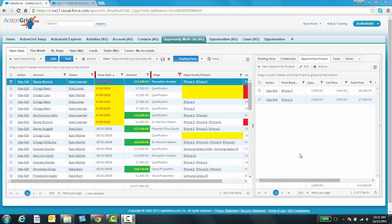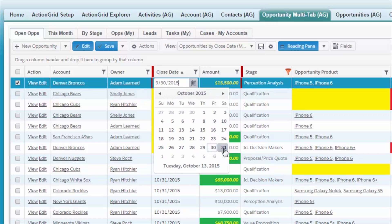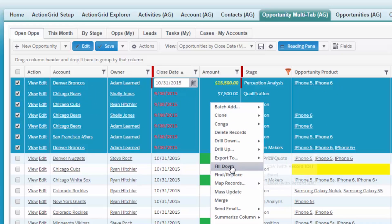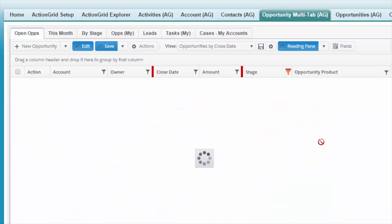Okay, so here we have a typical Action Grid. As you can see here, the first thing that strikes you is color. With color, what we're doing is driving behavior — calling attention to key data, in this case dirty data. Because Action Grid is editable, I simply change these dates. I could do that one row at a time, but why do that when I could lasso my data. I'm going to use an Action Grid feature called Fill Down, which matches an Excel-like feature. And as you can see, I save that and my data is now clean.